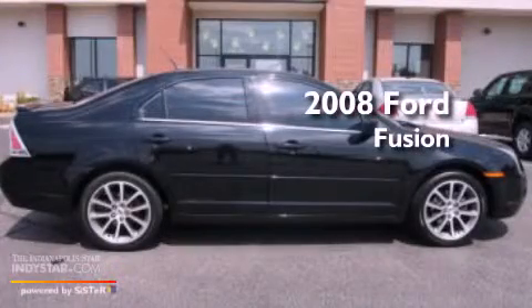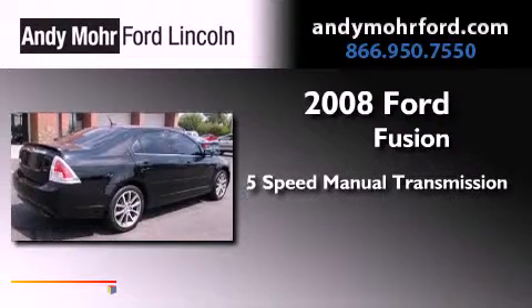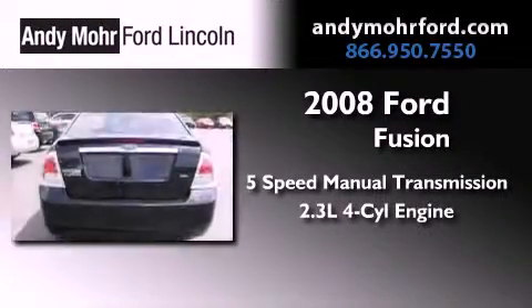This is a 2008 Ford Fusion. This four-door sedan has a five-speed manual transmission and an inline four-cylinder engine.